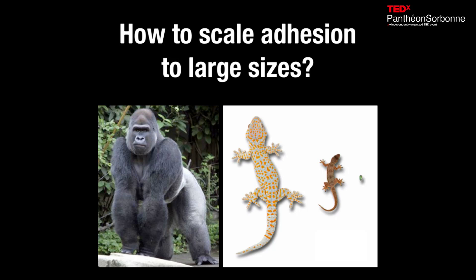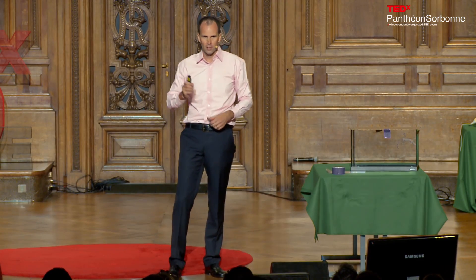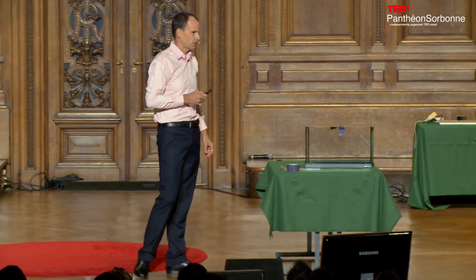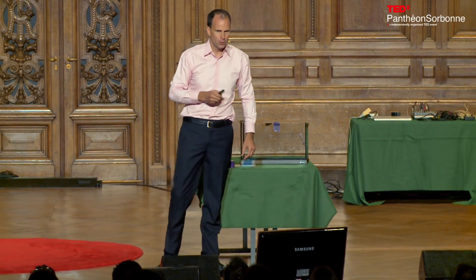So how do we scale adhesion to large sizes? That is really one of the most interesting questions we can ask. How do we go from something the size of a small beetle, beyond the size of a gecko, to something like the size of a gorilla?